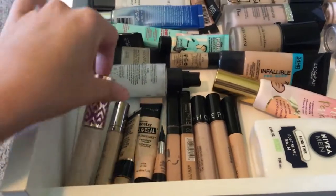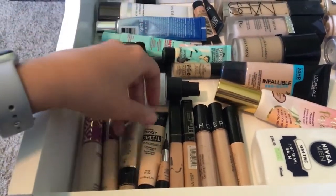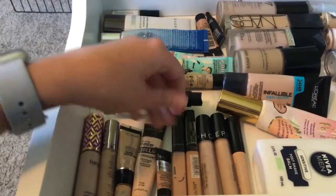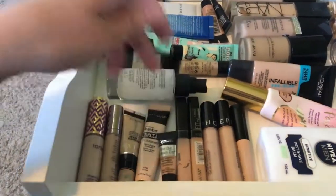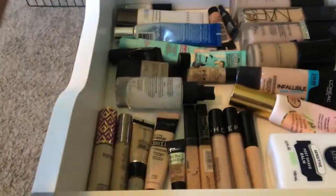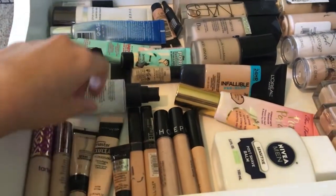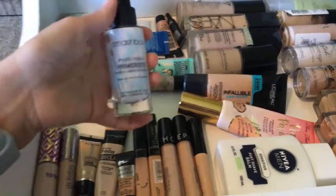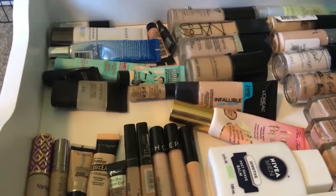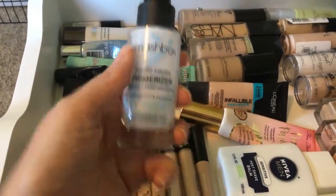These are my concealers. I've got the Tarte Shape Tape, the Naked Skin, and then some drugstore — Milani, Maybelline, IT Cosmetics. This came in either a BoxyCharm or Ipsy. I used to do both, then I stopped Ipsy and I recently stopped BoxyCharm — not because I didn't love it, but so I could start doing FabFitFun. Your girl's a baller on a budget — only one subscription box at a time. And this is one of my favorite primers, the Smashbox Photo Finish Primerizer.